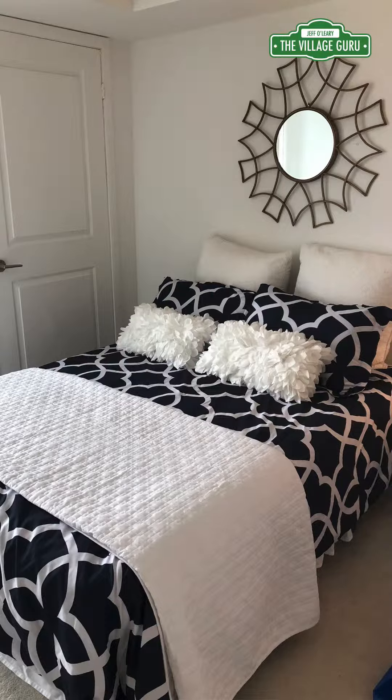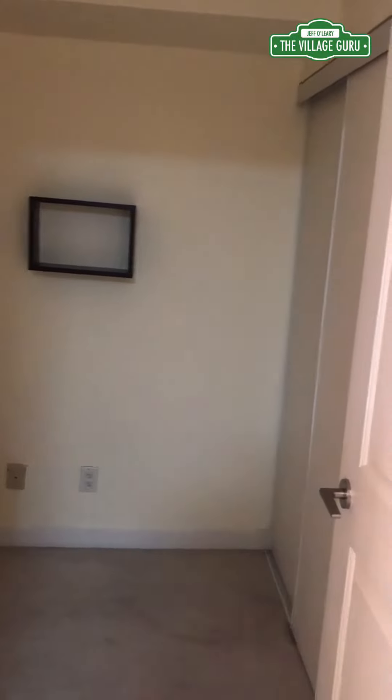The master bedroom is a decent size with a good-sized closet and also a window that allows plenty of light in. Finally, you have a nice den that makes an excellent place for an office, or it can also double as a second small bedroom because it does have a built-in closet as well.